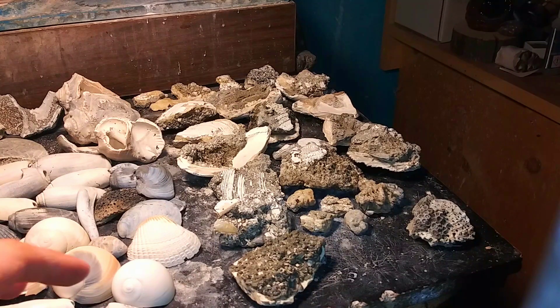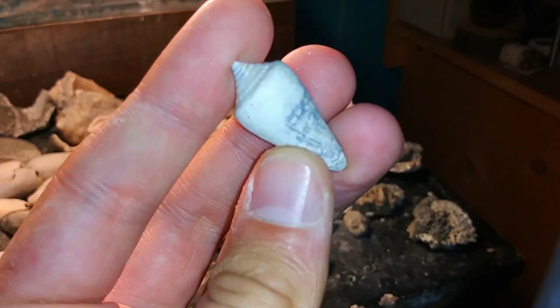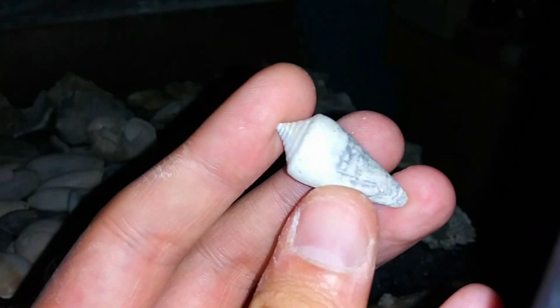While I have the black light out, I totally almost forgot about this. Also found this little guy — a little cone snail. Look at how freaking cool this thing is. That is so cool. It's fluorescing just bright orange. That is so awesome. There we go, it's showing a little better there.